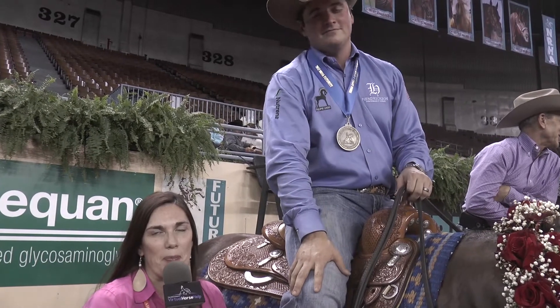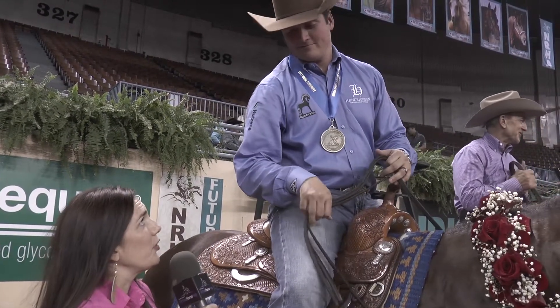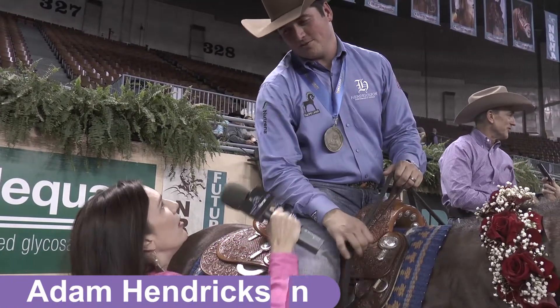Hi, this is Amanda Lester with Virtual Horse Up on Worldwide Slide, and we're here with Adam Hendrickson, who is the co-champion in the Level 3 Open for Charity. Adam, congratulations on that. Thank you very much. You're very welcome.